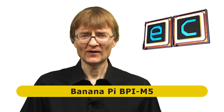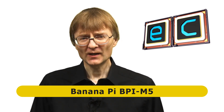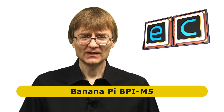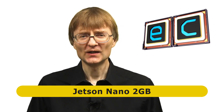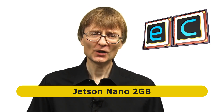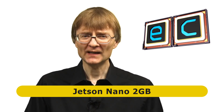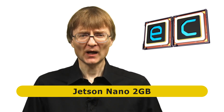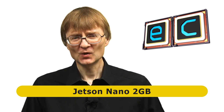Secondly, the Banana Pi M5, which looks like it's going to be a very powerful new ARM-based single board computer. It's been announced but I've yet to see hardware in circulation, so I expect to review it late in 2020 or early 2021. Finally, there's the 2GB Jetson Nano — a cut-down version of the existing Jetson Nano with 2GB rather than 4GB RAM and a bit less connectivity, but selling for $59 rather than $99.